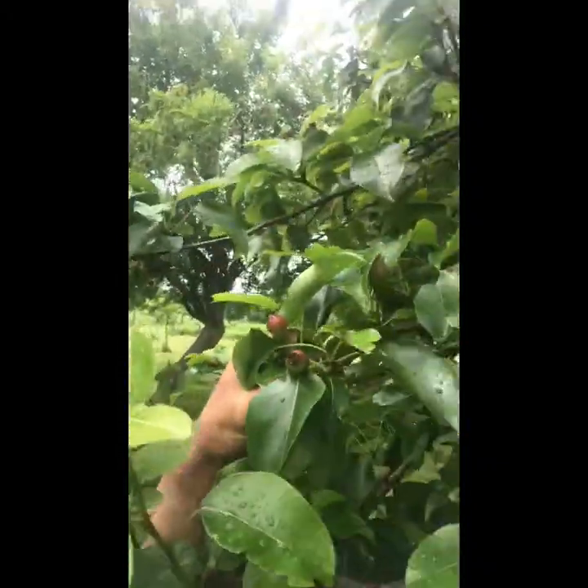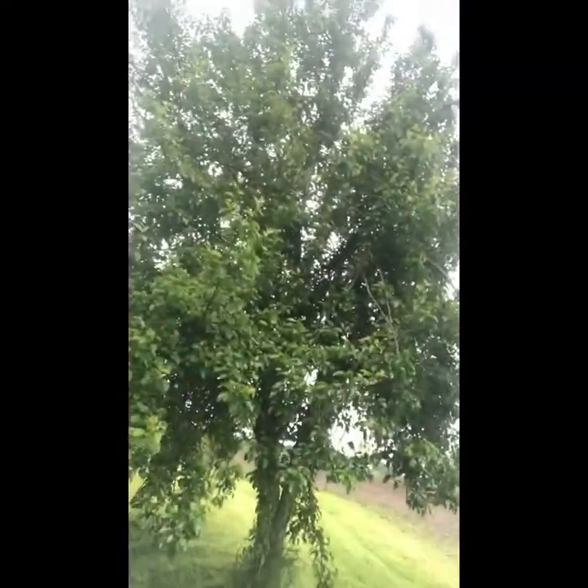We lost a bunch of trees this year. We lost a red apple tree, a green apple tree, a yellow apple tree, and a peach tree. This is our best pear tree. It's just huge — you can see we've got little pears on it. The reason it looks like that is because this tree just gets so loaded with pears that the branches all bend down to the ground.